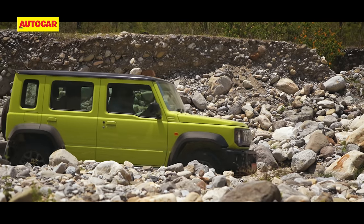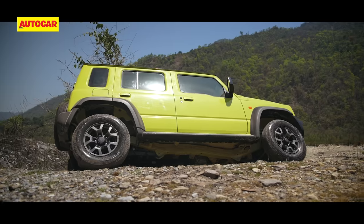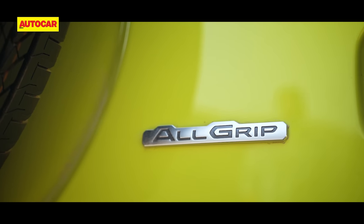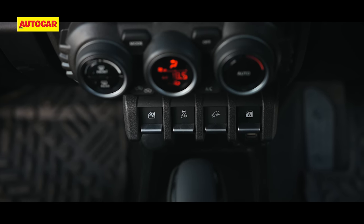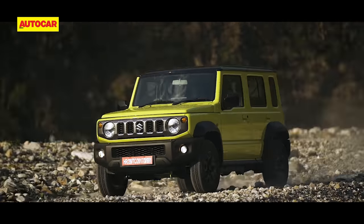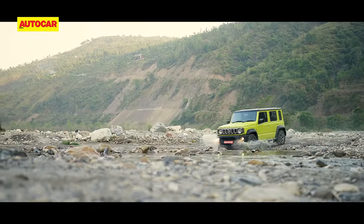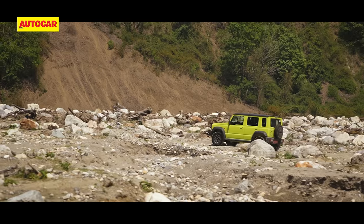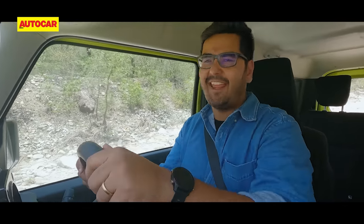Let me get straight to the juiciest bit of the Jimny experience: off-road ability. The basic ingredients are all there because the Jimny is built on a robust ladder-framed chassis, with rigid axles and coil springs front and rear. The key element is Suzuki's All-Grip Pro hardware — in simple English, four-wheel drive with low range. There's also the helping hand of hill start assist, hill descent control and brake locking differentials.